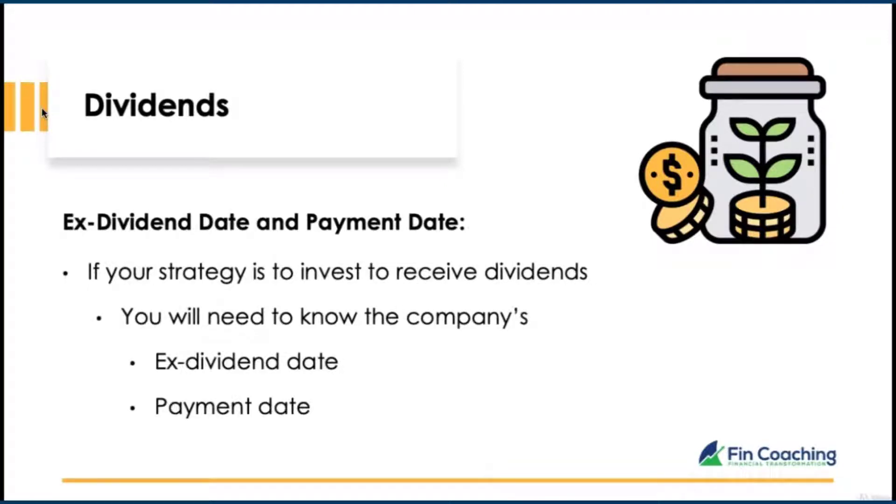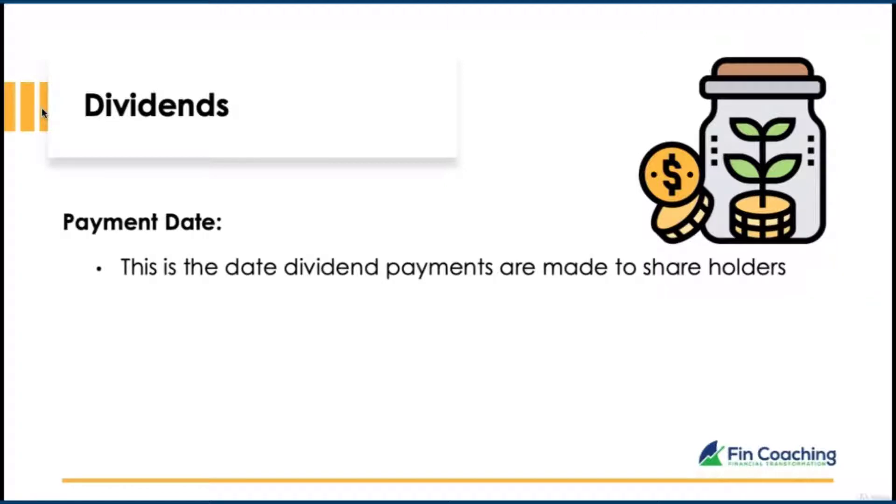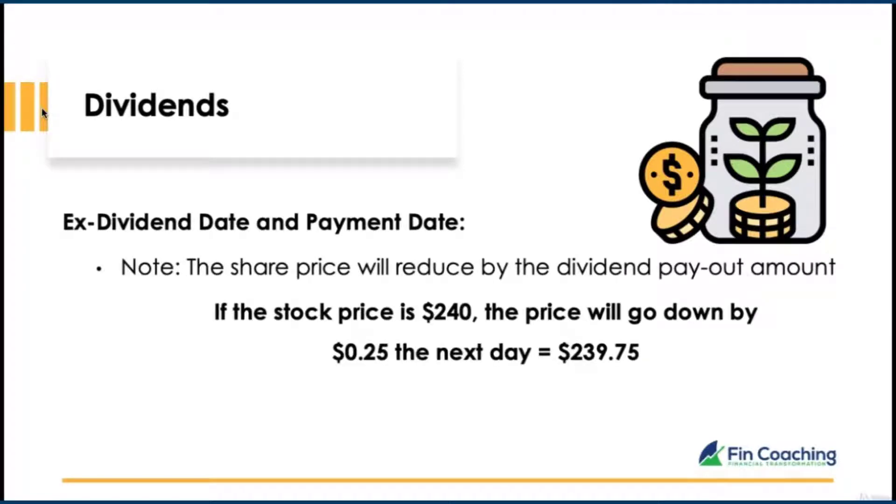If your strategy is to invest for dividends, you'll need to know the company's ex-dividend date and payment date. You must own the shares before the ex-dividend date to receive payment in the next payout. Note that share prices will reduce by the dividend payout amount the next day. So if the stock was $240, the price will drop by 25 cents to $239.75.